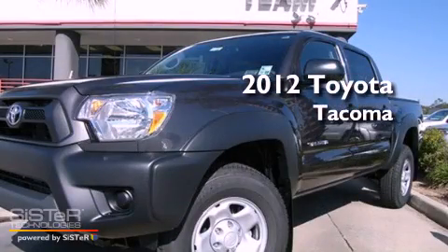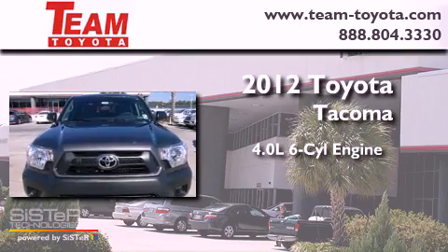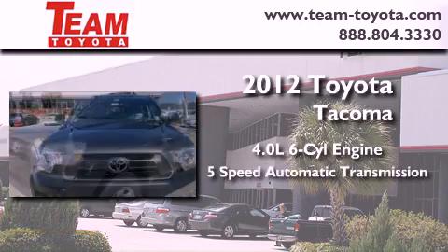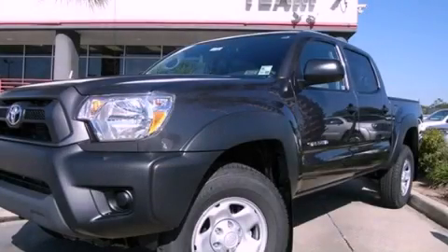This is a brand new 2012 Toyota Tacoma. It has a 4.0 liter 6-cylinder engine and a 5-speed automatic transmission. This automobile won't last long at this price. Call and arrange a test drive now.